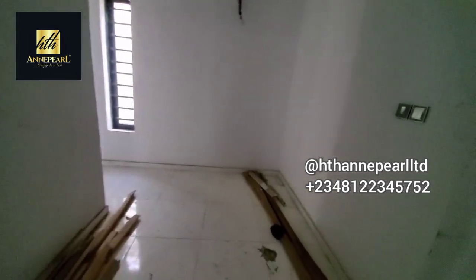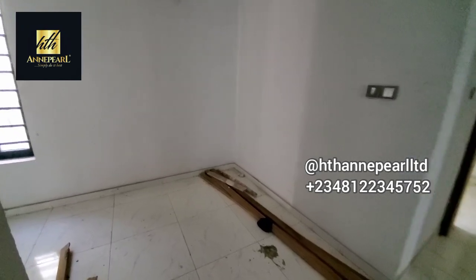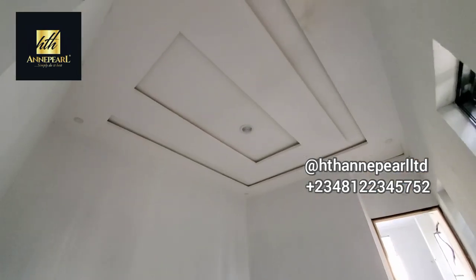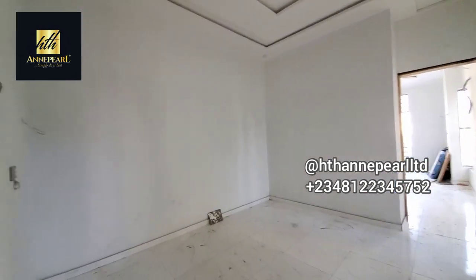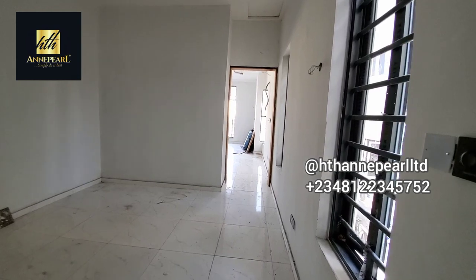This is really beautiful. This is the family lounge — it's really, really beautiful. As you can see, it's quite spacious and it has a good view from the window. Let's go see the master bedroom.